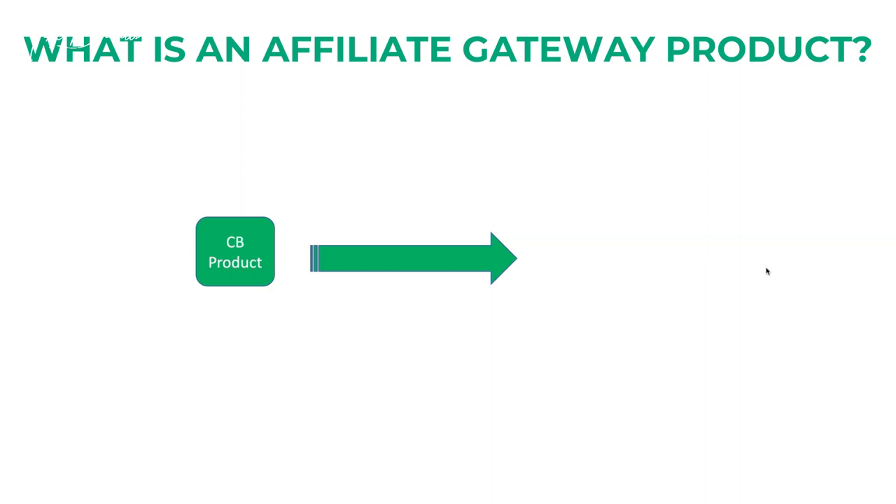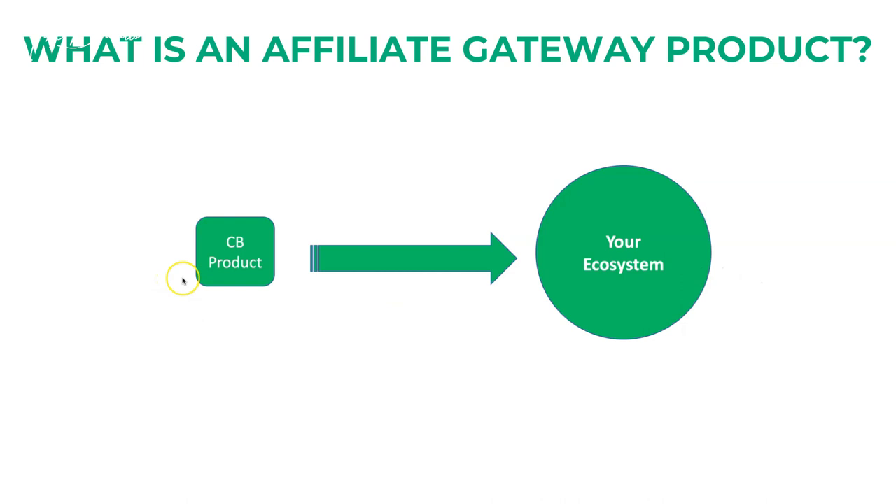The idea is that you want to put people into your ecosystem. Maybe you're trying to sell some products but not having good luck — for example, something that is kind of expensive and nobody is biting. So what do you want to do? The idea is to have people come in through a proven ClickBank product — I'm going to show you how to pick the best product, how to filter it, and the best way to approach selling it.